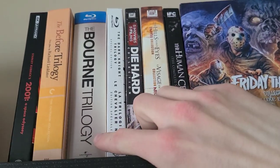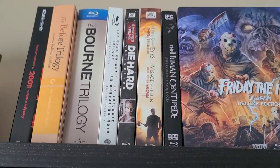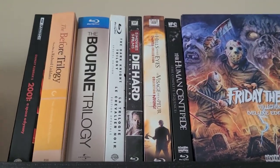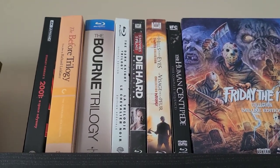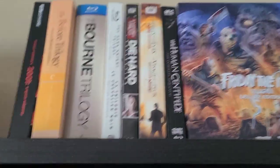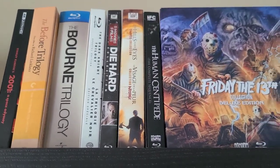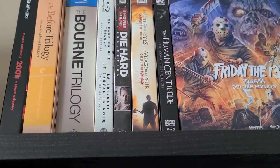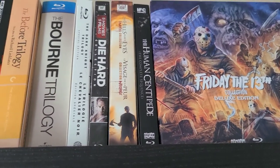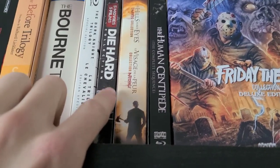Then we have the Bourne Trilogy — Bourne Identity, Bourne Supremacy, and Bourne Ultimatum. It doesn't include Bourne Legacy or Jason Bourne, but I think the first three are the only ones worth watching; I'll probably get those two eventually. And then the Dark Knight Trilogy: Batman Begins, The Dark Knight, and The Dark Knight Rises — all great movies, but I think The Dark Knight is the best one.